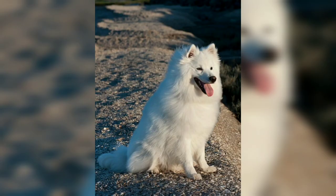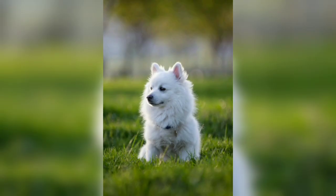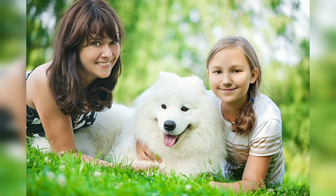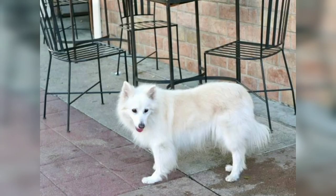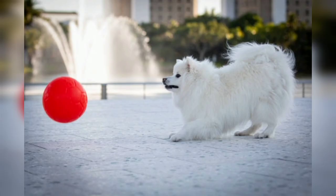The American Eskimo dog is a truly beautiful breed known for its luxurious white double coat, fluffy mane, and expressive dark eyes. It has a very proportionate body with a plume tail that curls gracefully over its back. The breed's three sizes offer a range of options for different living situations and preferences. The toy variety stands between 9 and 12 inches at the shoulder, the miniature between 12 to 15 inches, and the standard between 15 to 19 inches.